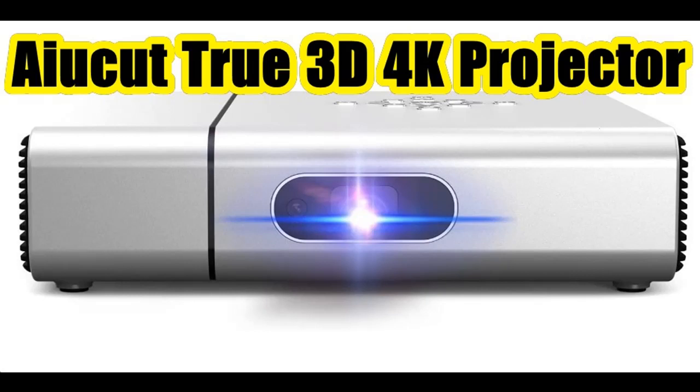Highlight features overview summary for the AIU-CUT Portable Projector: Native 1080p 5G Wi-Fi Bluetooth Projector — AIU-CUT True 3D 4K Projector.